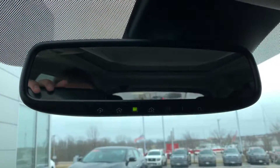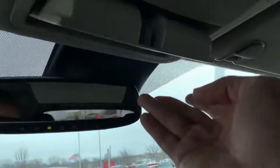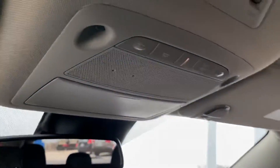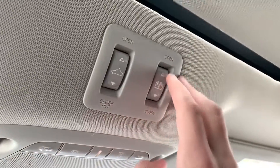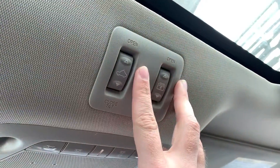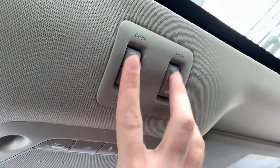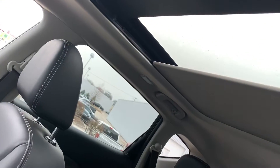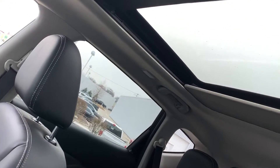We've got an auto-dimming rearview mirror with HomeLink garage controls and a sunglass holder. The controls have been revised on the Murano for your sunshade — this one opens it all the way up. You can open and tilt with this second button: hit it once and it brings it to about halfway, press it again and it goes the full way. A lot of nice natural light enters the vehicle and lightens up this dark interior.